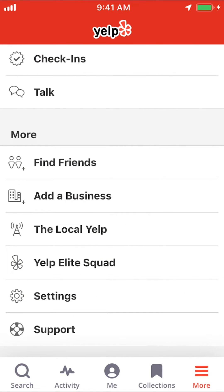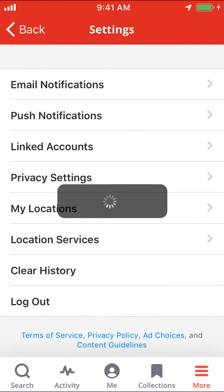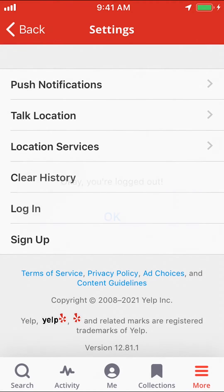Then you're going to arrive on this screen. Once you arrive here, look for where it says Settings and make sure you tap on Settings. Once you tap on Settings, you're going to look at the bottom where it says Log Out. Make sure you tap on Log Out, and they're going to say you're logged out — tap OK.